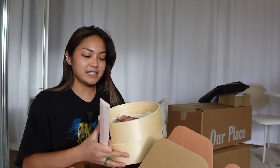Okay, this one is from Our Place. These are, I think, my new pots and pans. Oh, these are the accessories for dumplings.